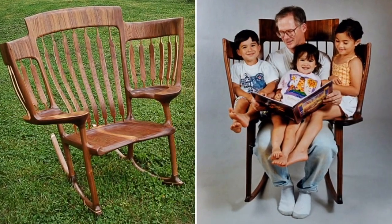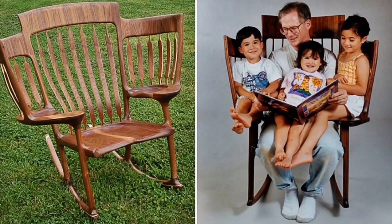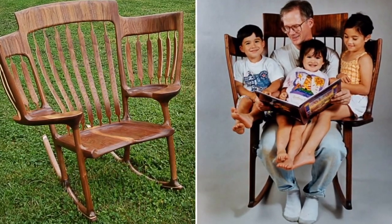Number 9: Do you have a large family and find it uncomfortable to read fairy tales to your children? Then this rocking chair is the right thing for you.